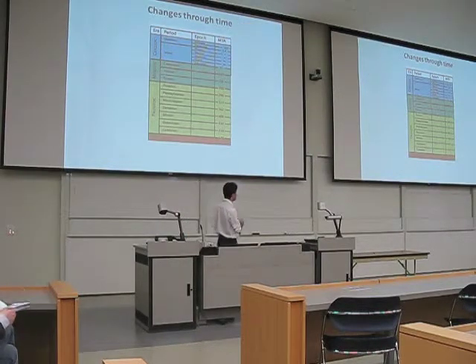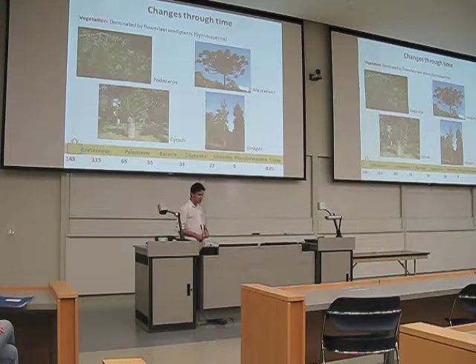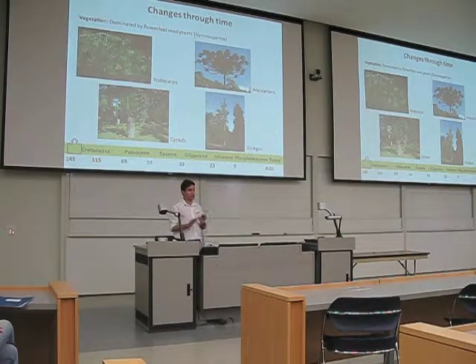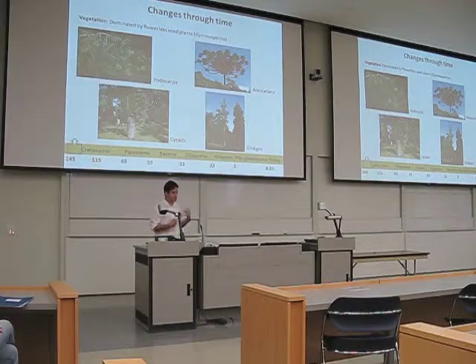I am going to focus on aspects of life since the Cretaceous, especially because this was the period when Antarctica was in its present position. Right at the beginning of the Cretaceous, around 155 million years ago, we had exuberant vegetation — not with flowering plants, because they were just appearing at this time — but a huge diversity of other plants, including plants still present today in the Southern Hemisphere: Araucarians, other conifers, cycads, and ginkgos.